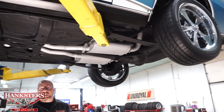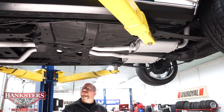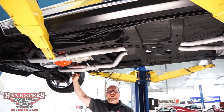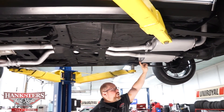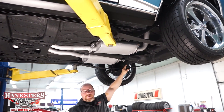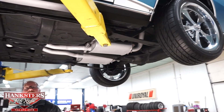The exhaust system: coming off the heads, there's a set of long tube headers, dual exhaust all the way back, dual Dynamax turbo-style mufflers, and tailpipes up over the rear end exiting right between the leaf spring and the rear quarter panel — just as it should be.